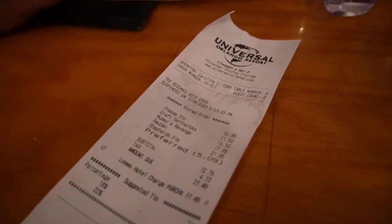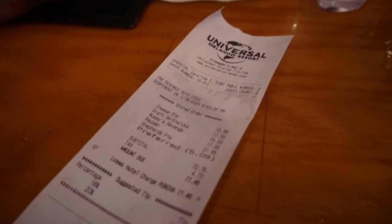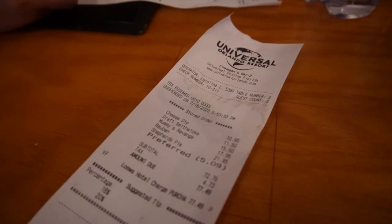Just a quick reminder: Finnegan's does take an annual pass discount. As you can see, it took about $5.09 off of our bill, so be sure to give your server your annual pass.